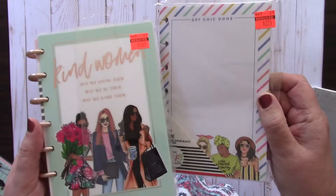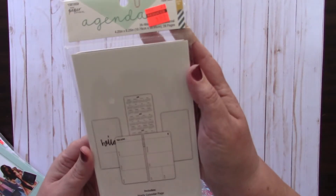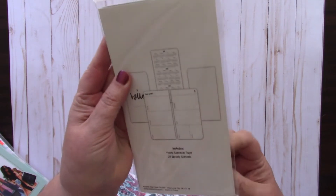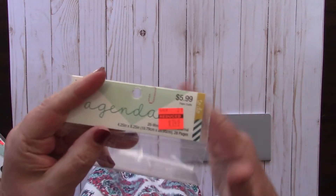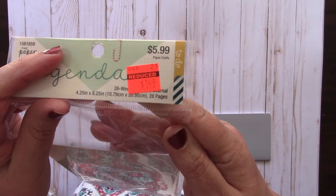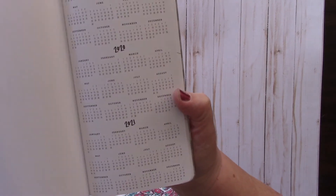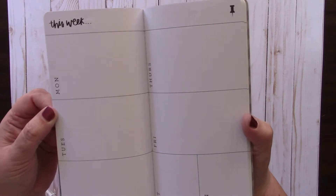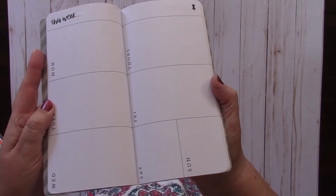Then I picked up this Agenda 52 yearly calendar page with 26 weekly spreads. It had been $5.99 and I got it for $1.49. It covers 2019, 2020, and 2021 at a glance. The weekly layout is cute - it says 'this week' with Monday through Wednesday on one side, Thursday and Friday on the other, and Saturday/Sunday broken up at the bottom.